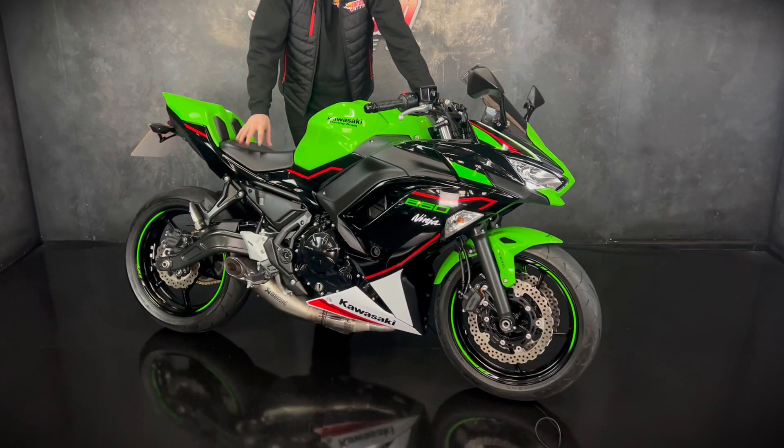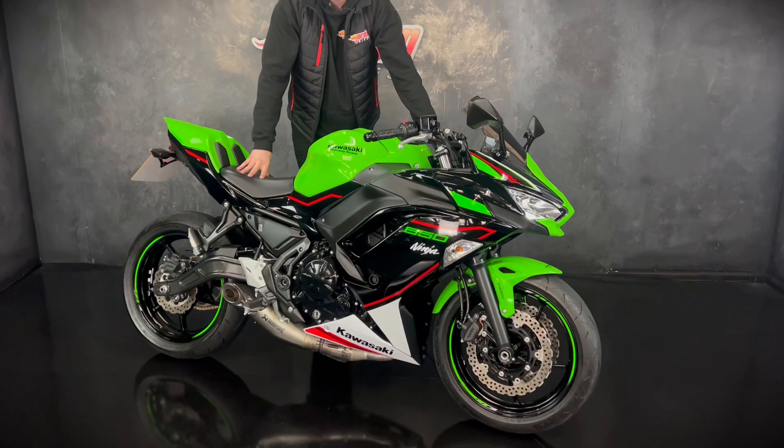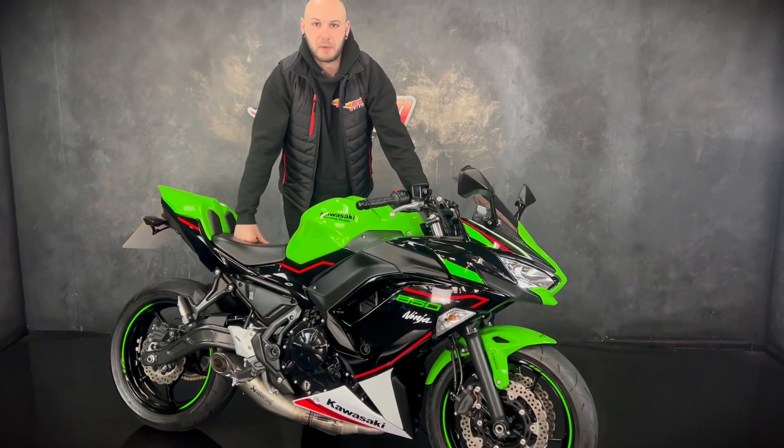They're a fast-selling bike — the last one we had in sold immediately, so if you do want it be super quick. Get yourself down to Jordan Bikes or just give us a call.